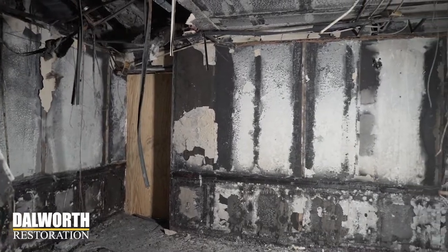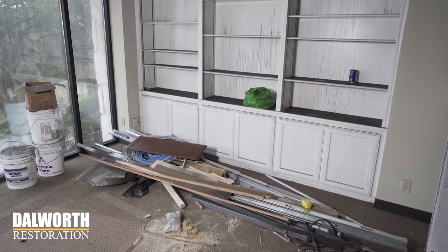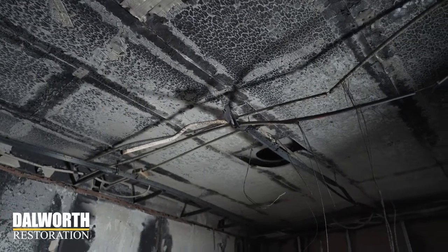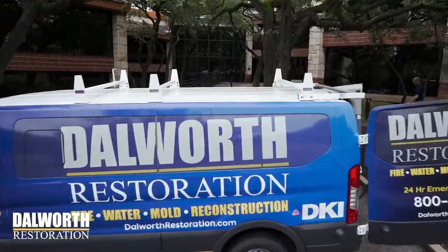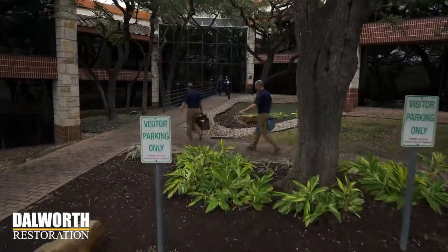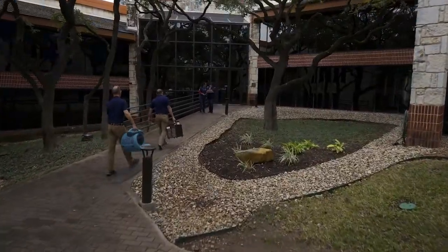Dallworth Restoration is one of the few restoration companies that's able to properly handle a job of this size. As you saw, it's more than a simple cleanup. Dallworth Restoration is once again restoring this building to a pre-loss condition, and we're doing it fast. If your business is struck by any disaster, don't just call any restoration company — you want to call the pros you know and trust at Dallworth Restoration. DallworthRestoration.com.